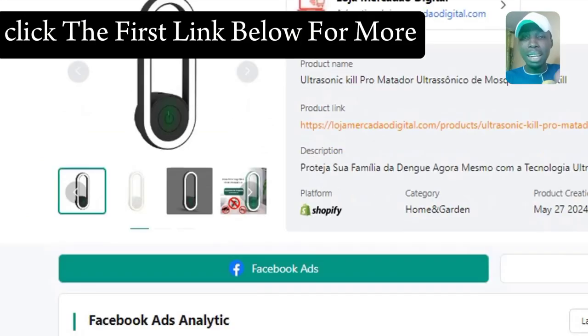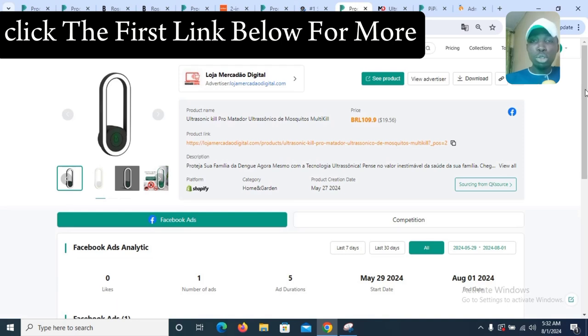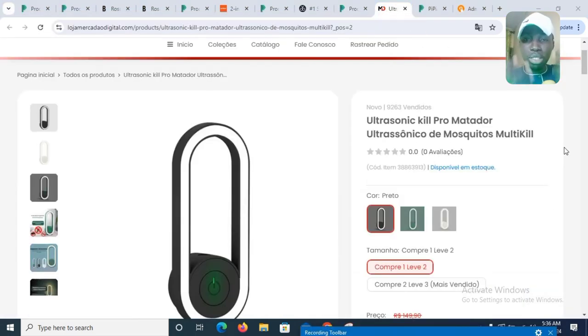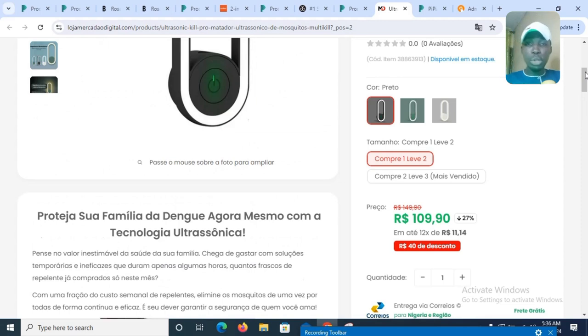The next product on our list is the Ultrasonic Q Pro. This product is an amazing one — the platform it is hosted on is Shopify, and the category is Home and Garden. Let's see the website that is currently selling this product.